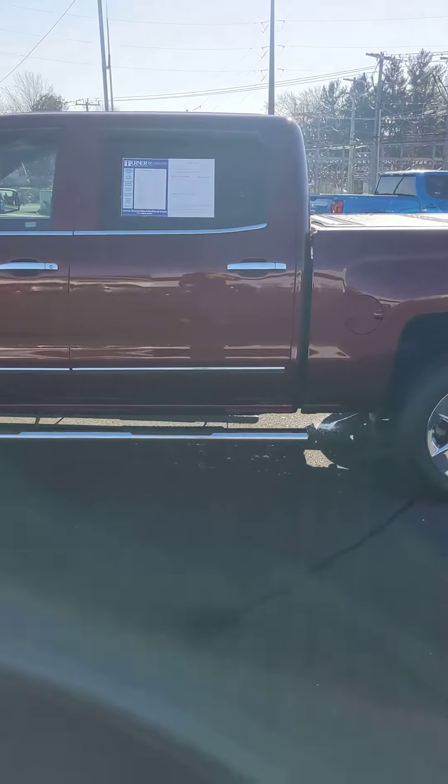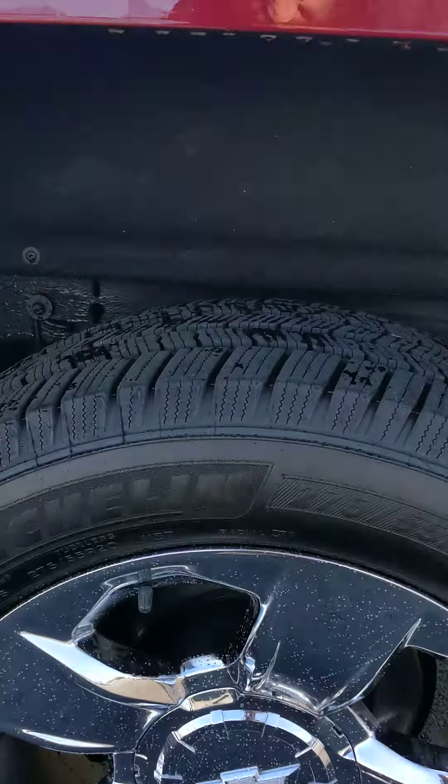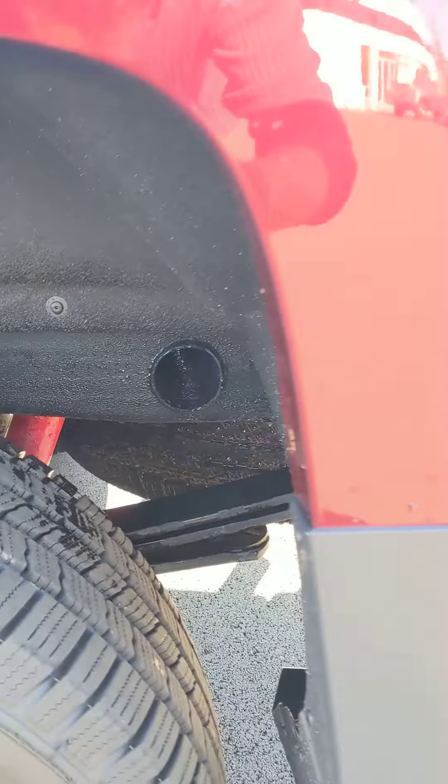It's only got 48,000 miles. Take a good look in here — nice healthy tires on it. You can peek back at the frame in there — no surface rust showing on this at all.